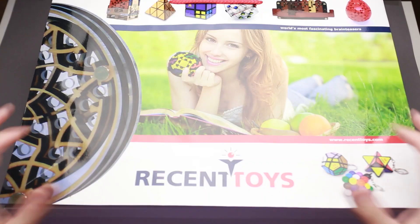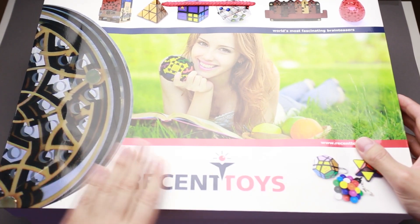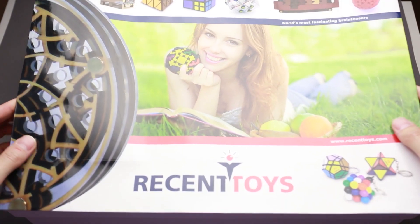Bubble wrap — the best part of any box. I have so many puzzles here that I could probably film a two or three hour video. Or maybe you prefer a live stream — I can do that, just let me know in the comments. That's what I've got inside the box: a paper bag with the Recent Toys logo and puzzles printed on it.